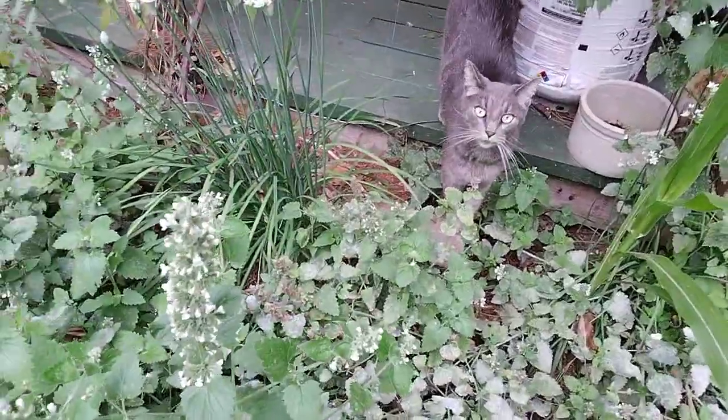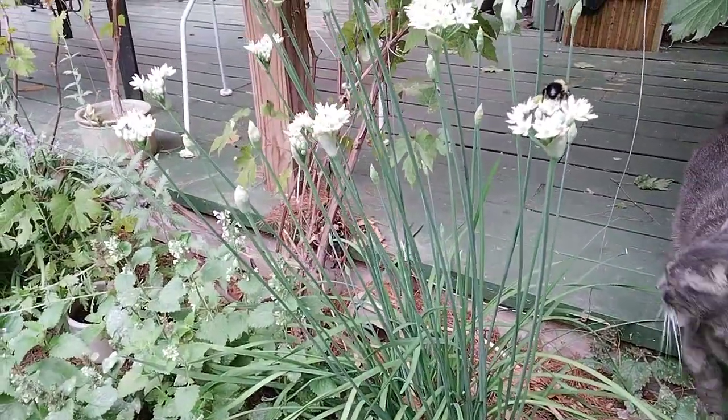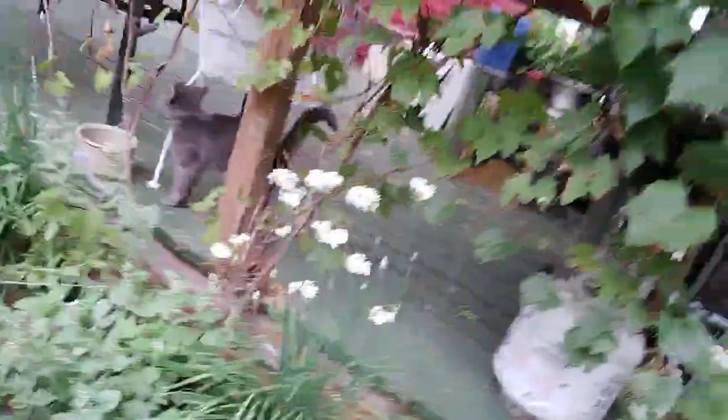The garlic chives are coming out, and when the garlic chives come out, the bumblebees get on them right away. I love these things for ornamental flowers. They're not the regular chives. The flowers last for about a month. We'll sit on the back deck and watch the bumblebees — it's kind of fun.